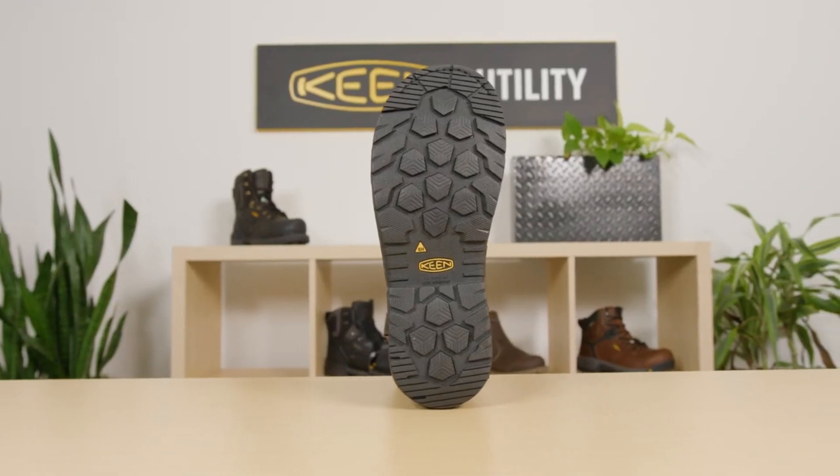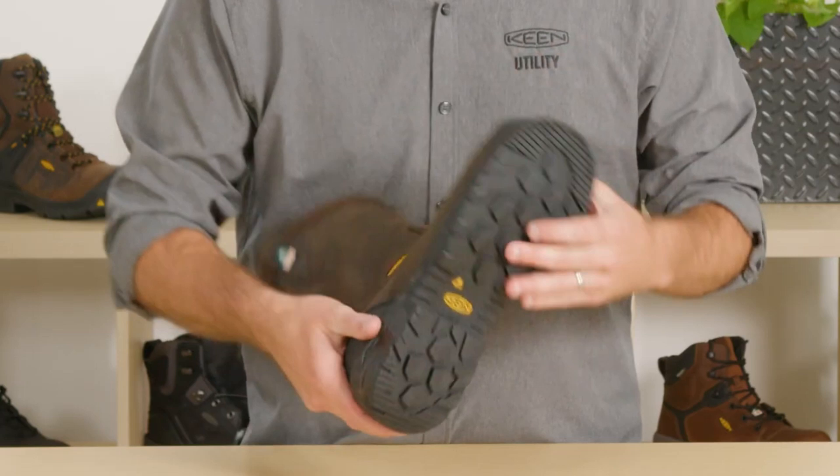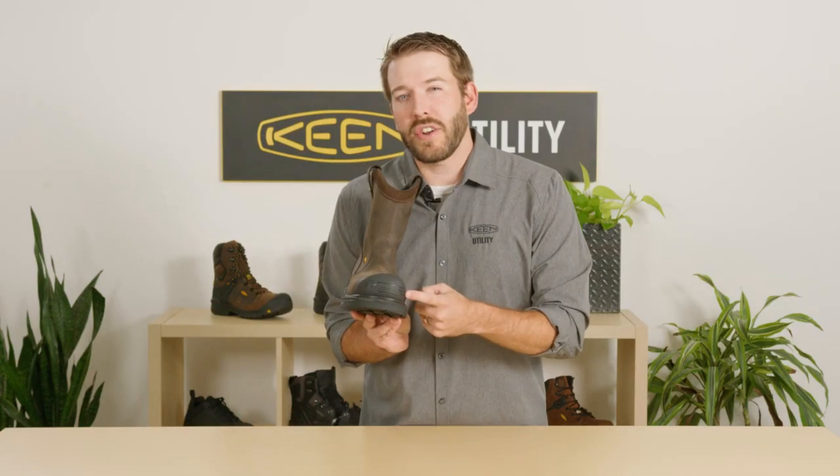Elevate your safety gear and experience the quality and functionality of Keene Utility Men's CSA Philadelphia Wellington Work Boot, your reliable companion for a productive and safe workday.